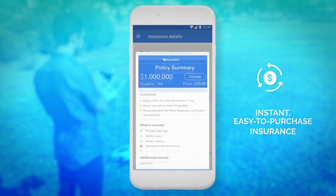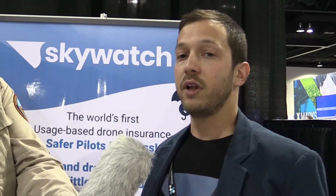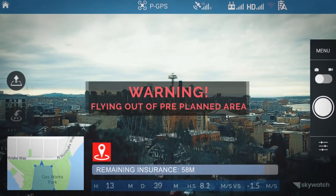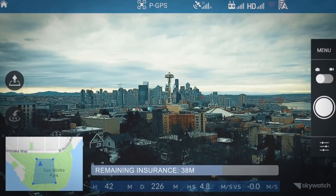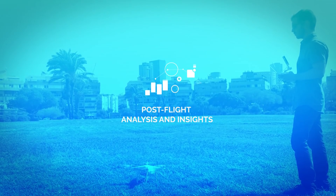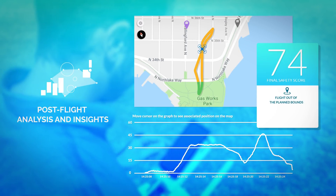If you want to add an additional insured, you can do that as well. After you click purchase, you're covered. You can also use our optional flight module — we currently connect to DJI drones — and once you do that you get real-time alerts whether you're flying too high, too far, or going out of the bounds you defined. After the flight, we take the data, analyze it, and provide you with a safety score as well as insights into what you did well or what you need to do better next time. Prove you're a safe pilot and you're eligible for discounts.